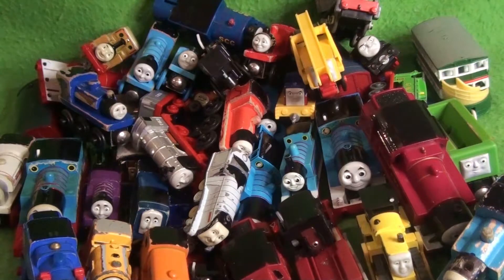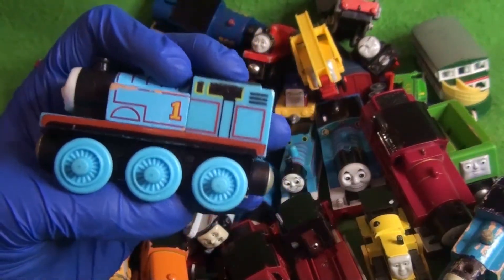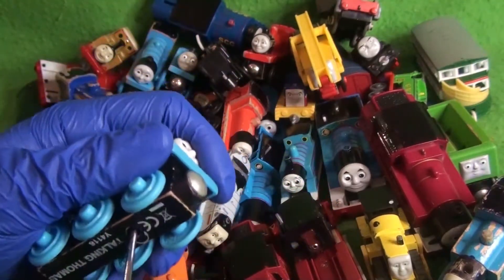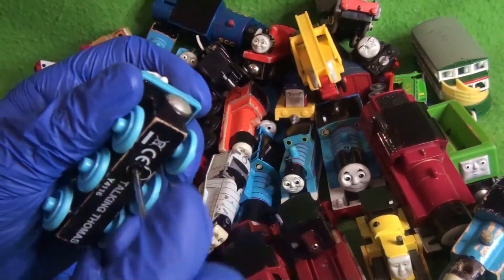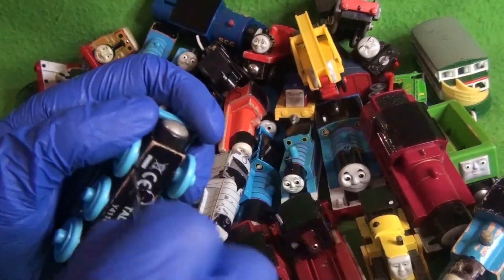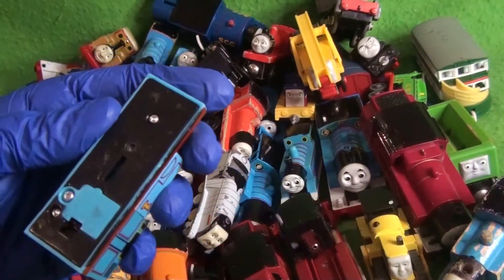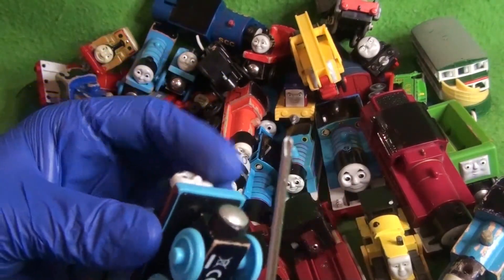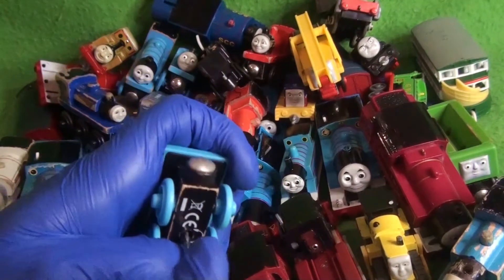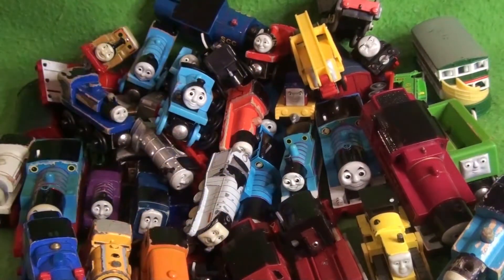And here we have a Mattel Talking Thomas. How many do you want to bet he's not working? You'd be correct. I don't really want to open this one up, but I might just for fun. Yeah — and then the batteries would be in there. Interesting. Very interesting. I wonder if I'll get him to work — I actually have one new in box of the Mattel Talking Thomas.